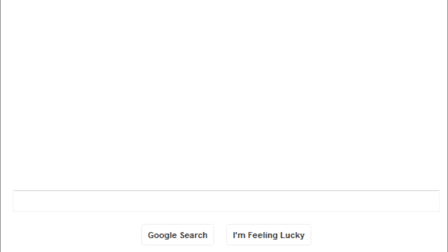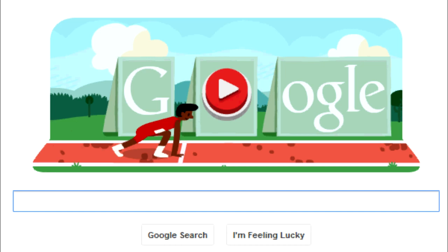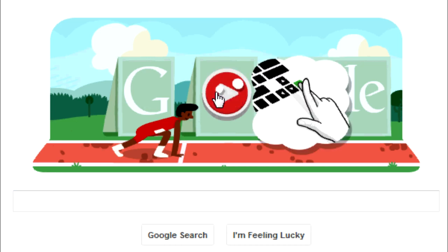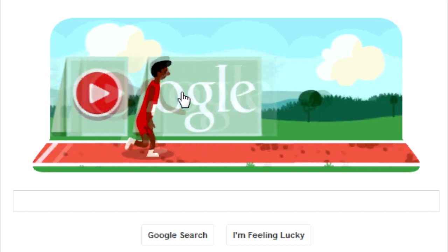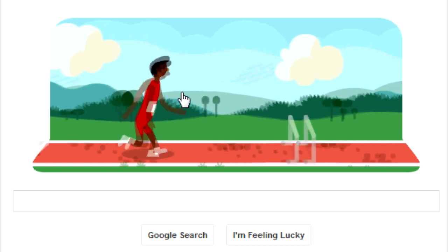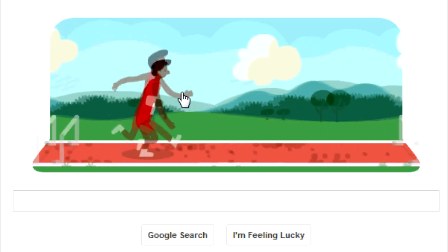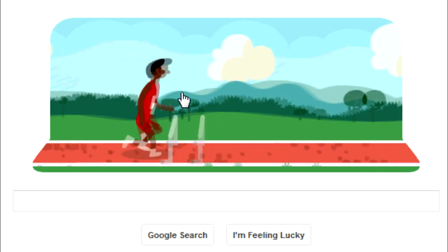Today is August the 7th of 2012 and today Google updates their latest Google Doodle to show the men's 110 meter hurdles. This is a new interactive Google Doodle which you can control by moving the arrow keys on your keypad — it will swing the arms in a running motion — and if you hit the space key the character will actually jump.